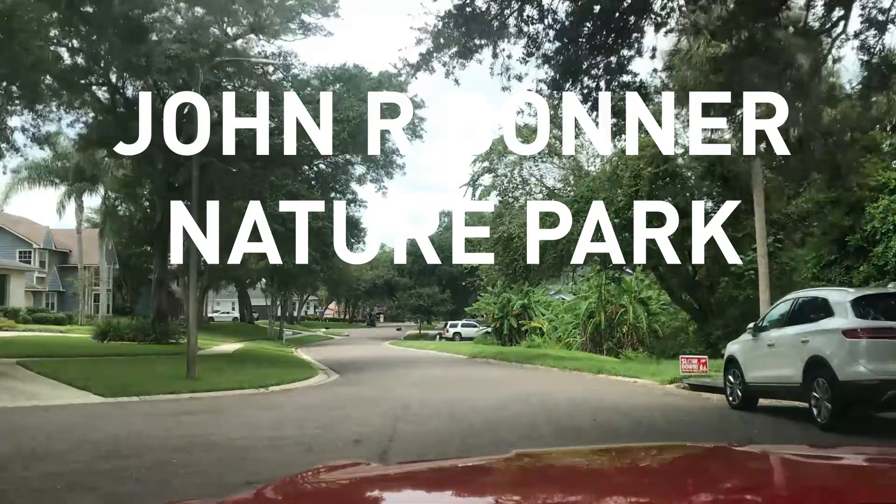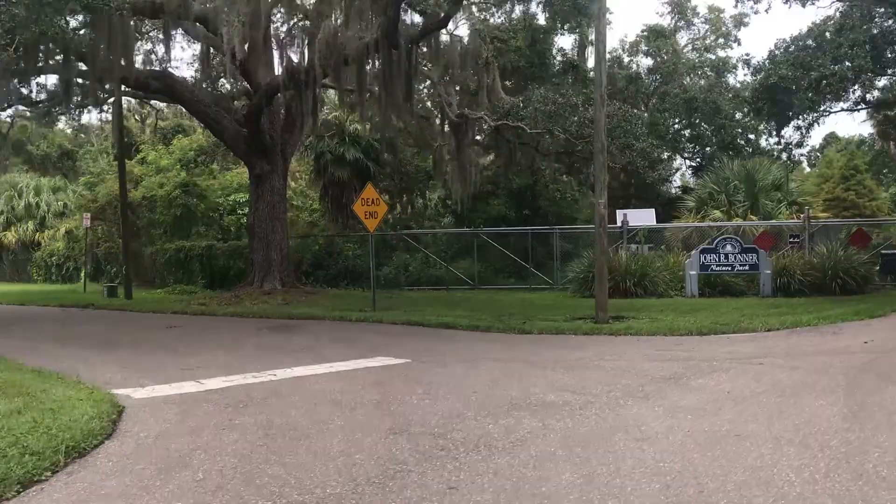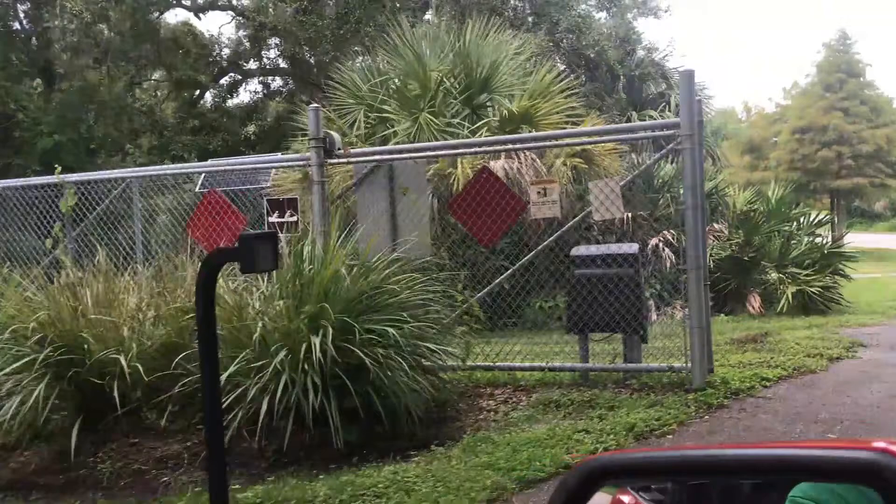You wouldn't expect to drive through a residential neighborhood to get to an Oceanside Preserve, but that's exactly what you have to do to get to the John R. Bonner Nature Park in Largo, Florida. The park is directly across the harbor from Indian Rocks Beach Nature Preserve, but closer to the Narrows.